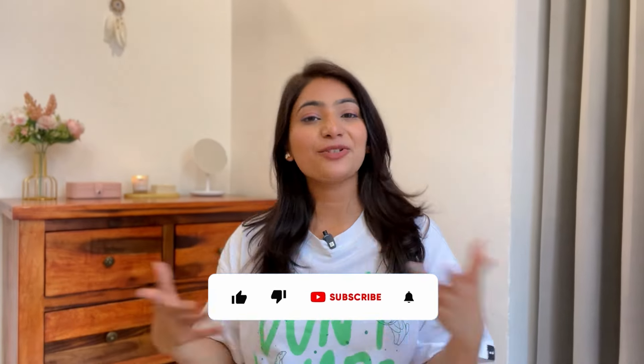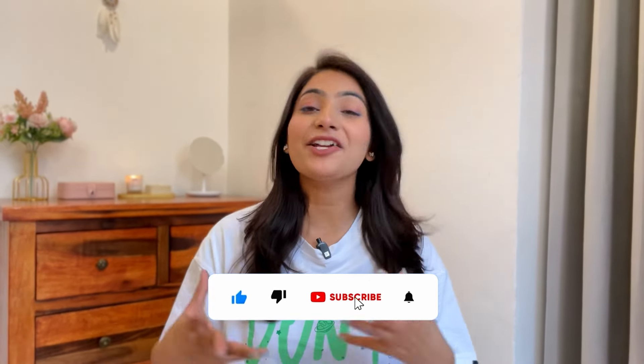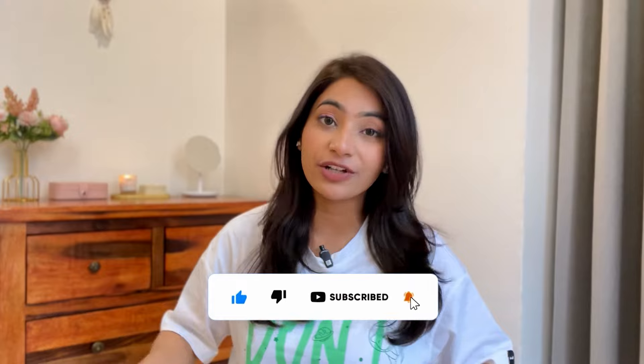Hi guys, welcome or welcome back to my channel. I'm Anisha and I create beauty, lifestyle and fashion videos. Please subscribe to my channel and hit the bell icon to never miss an upload. If you don't subscribe to my channel, go and subscribe now and see the video later.